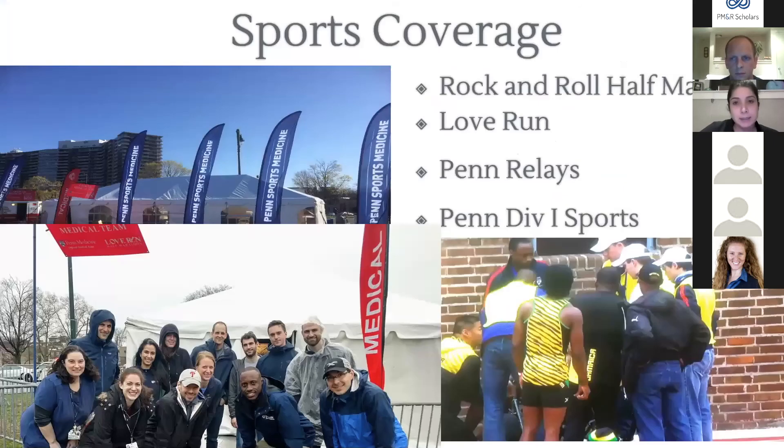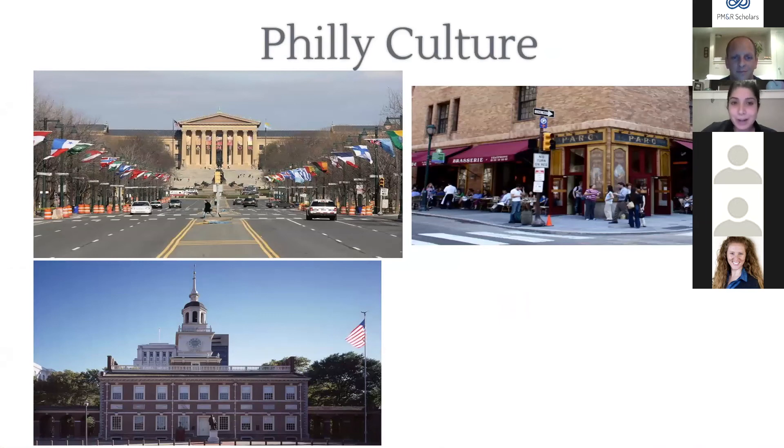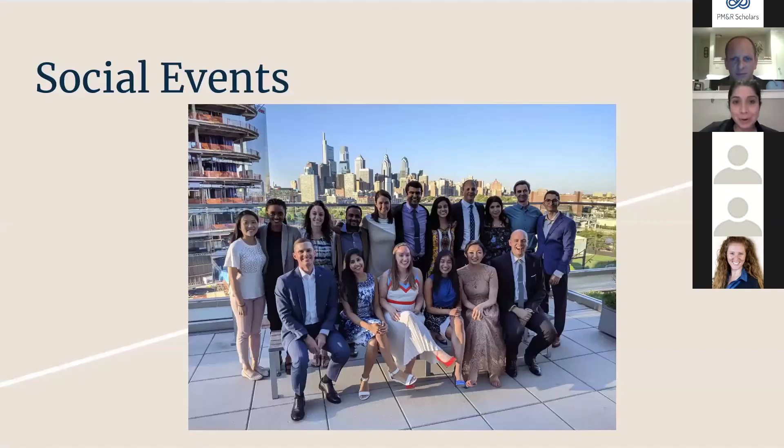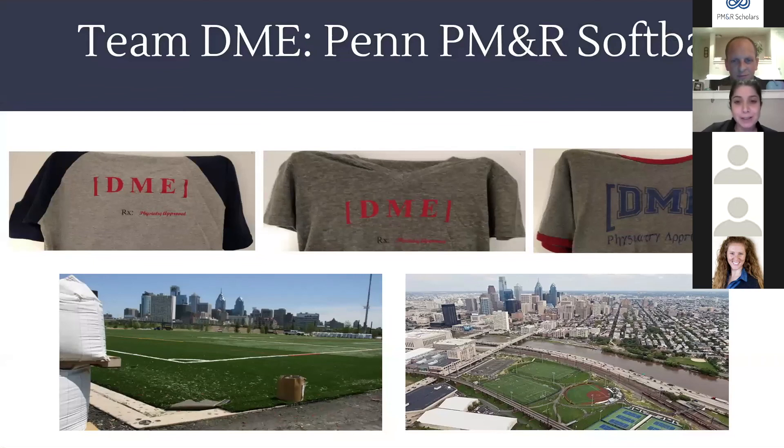Penn has faculty who serve as medical directors for various sports teams and sporting events. Philadelphia itself is an awesome city with lots of history, beautiful architecture, great food including cheesesteaks, and great sports teams. We are a social group who enjoy going to sporting events, axe throwing, hanging out together, and we have a PMR softball team that plays at Penn Fields — a great way for everyone to bond.